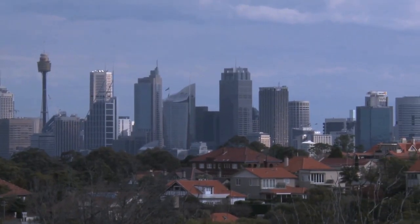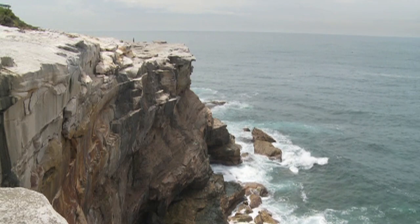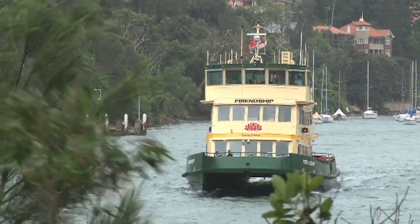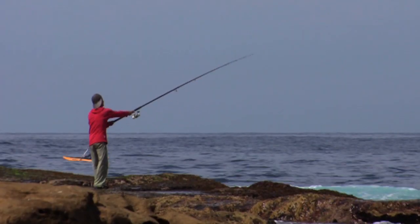Australia is known for its vibrant cities, spectacular views and natural beauty. While as a nation we're proud of our land, there's one constant battle we face – rubbish.